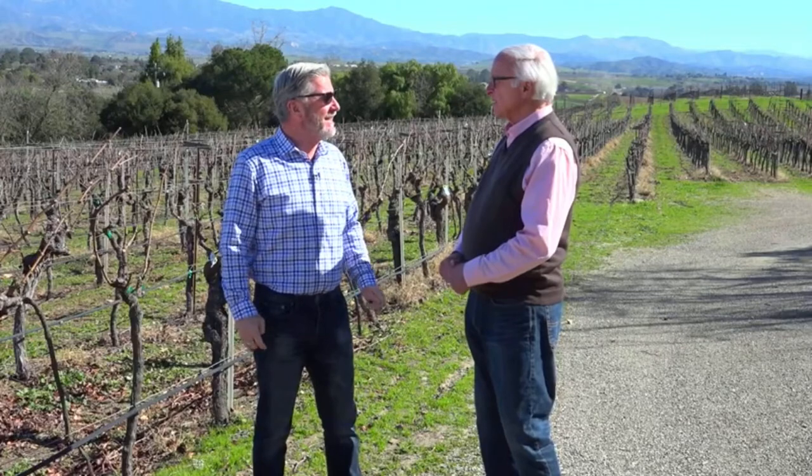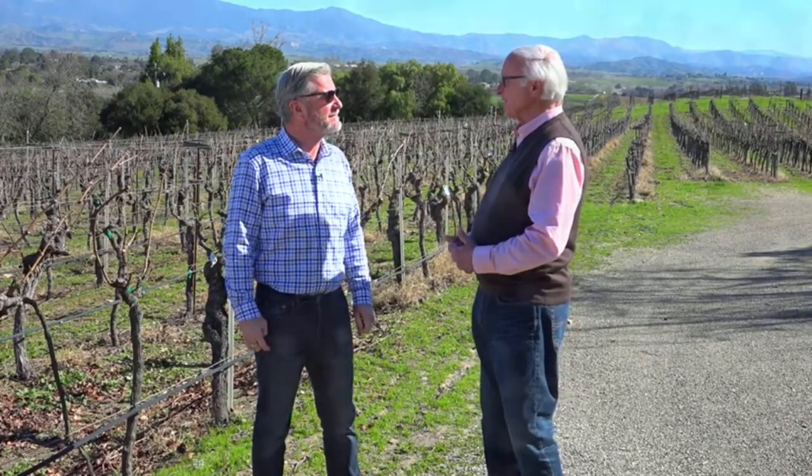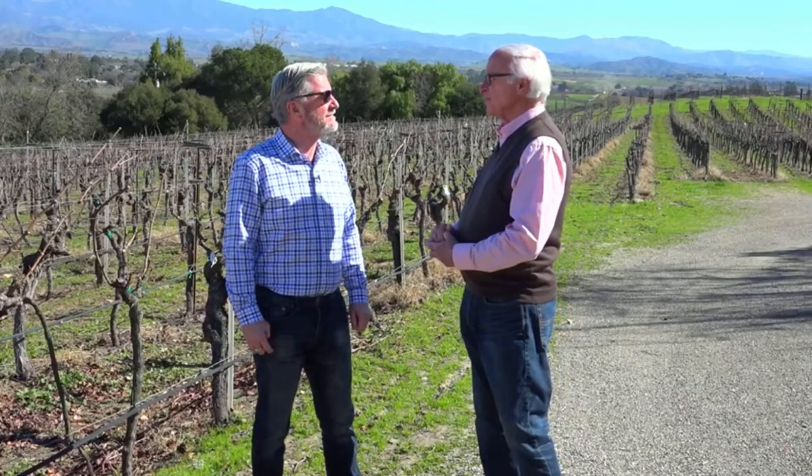Tell us about Lucas and Lewellen and how it all started. Well, it took a good friend, Judge Lewellen, who joined me in business 22 years ago. Prior to that I had been in the area, and Royce of course became a retired judge. Along the way the opportunity came — Royce was interested — and we formed Lucas and Lewellen in 1996.